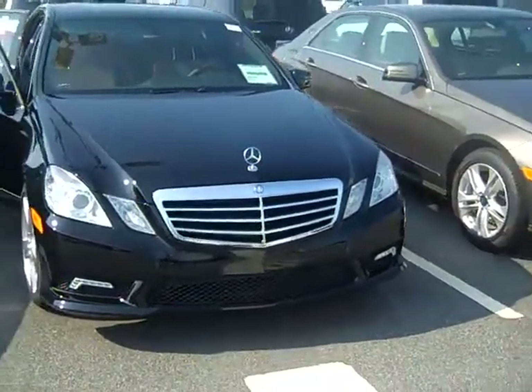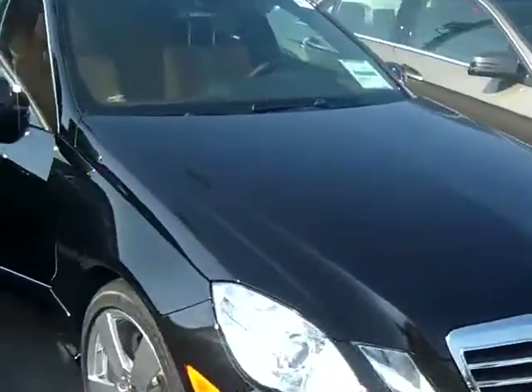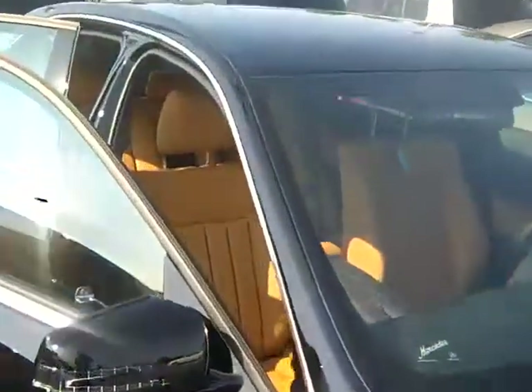It's got the sports trim, which you really enjoyed. It's got the mean, aggressive front end. It does have the natural beige leather on the inside.